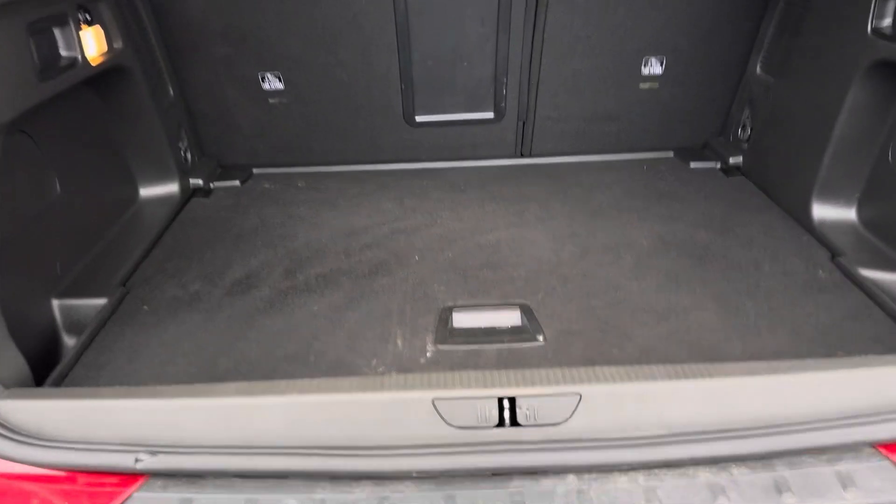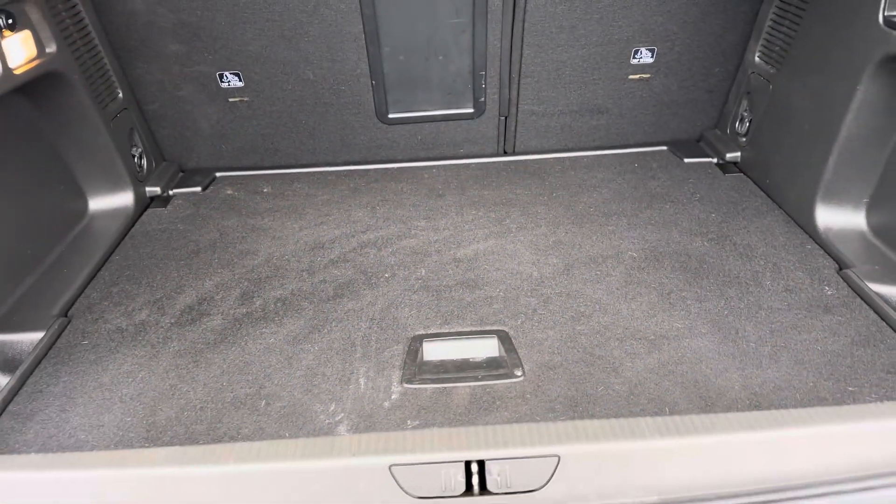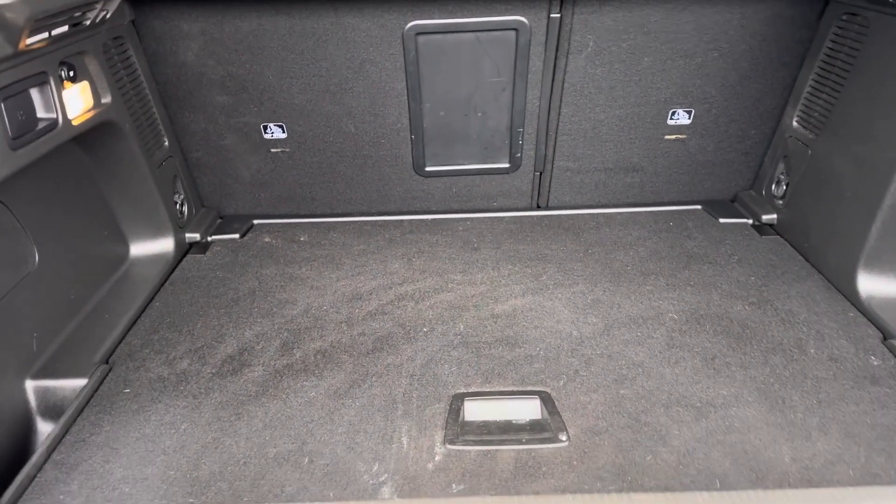It has got the flat boot load liner in. It's fully adjustable as well, so you can take that out, move it up, move it down, and move it back up.